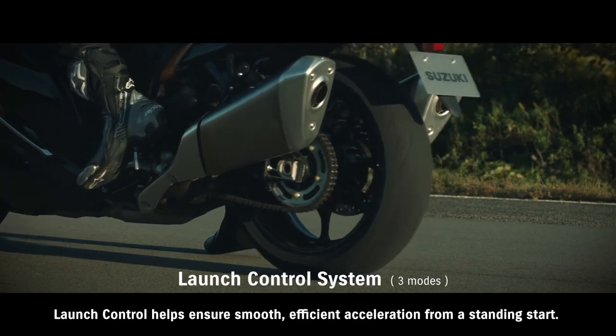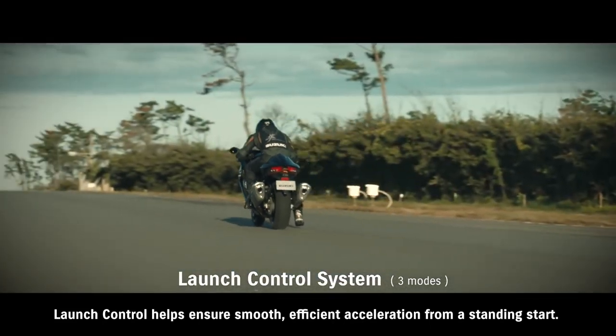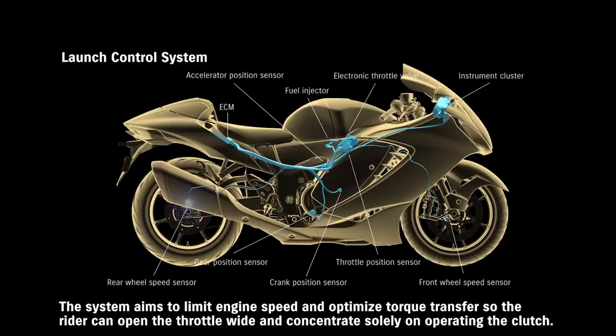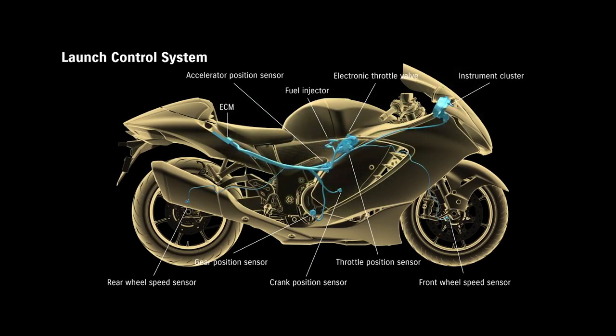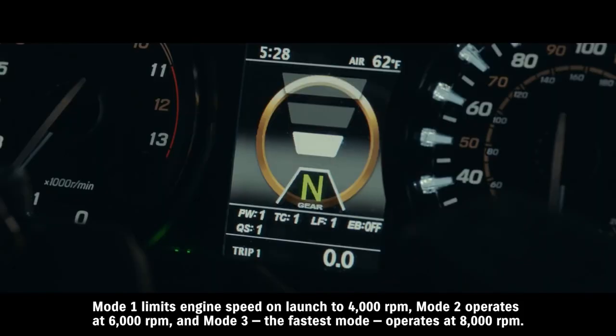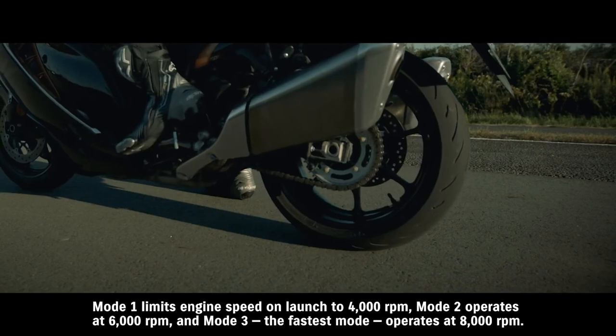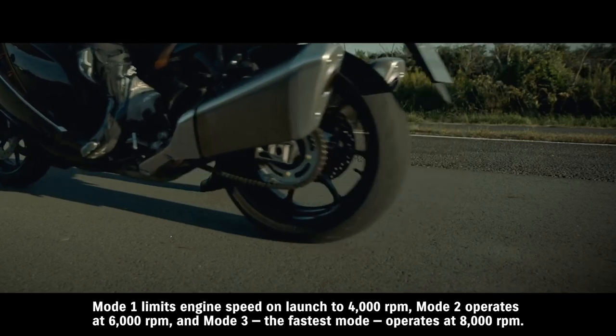Launch control helps ensure smooth, efficient acceleration from a standing start. The system aims to limit engine speed and optimize torque transfer so the rider can open the throttle wide and concentrate solely on operating the clutch. Mode 1 limits engine speed on launch to 4000 RPM, Mode 2 operates at 6000 RPM, and Mode 3, the fastest mode, operates at 8000 RPM.